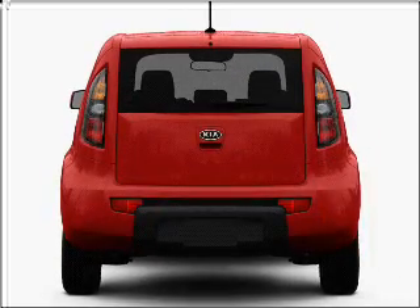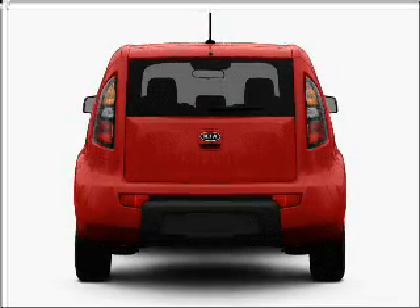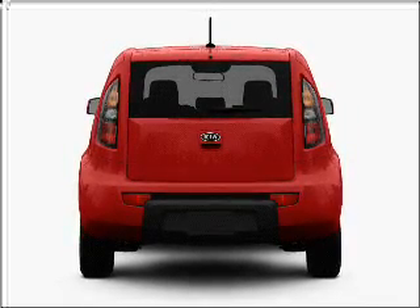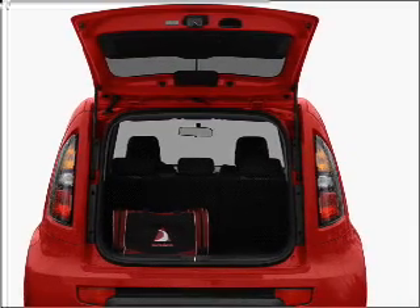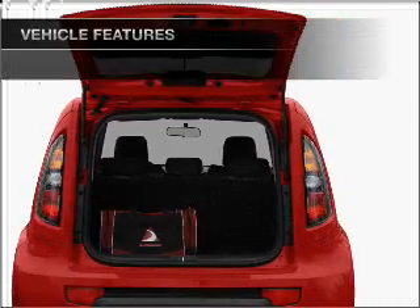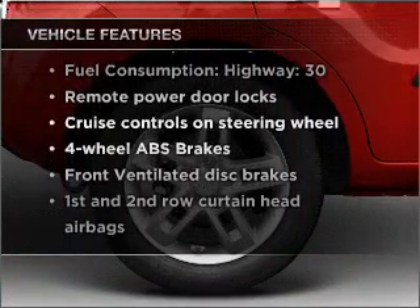With an efficient four-cylinder engine connected to a smooth shifting automatic transmission, premium wheels lend a distinctive appearance. Brake safely with the anti-lock braking system, and memory settings are one of many features. With these notable features, you won't want to miss out on the opportunity to own this amazing vehicle.